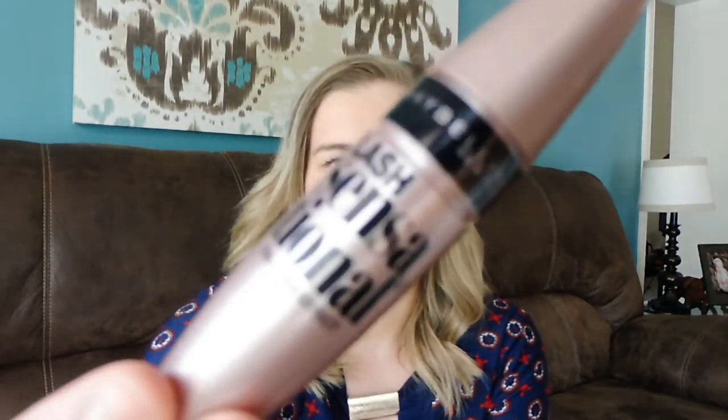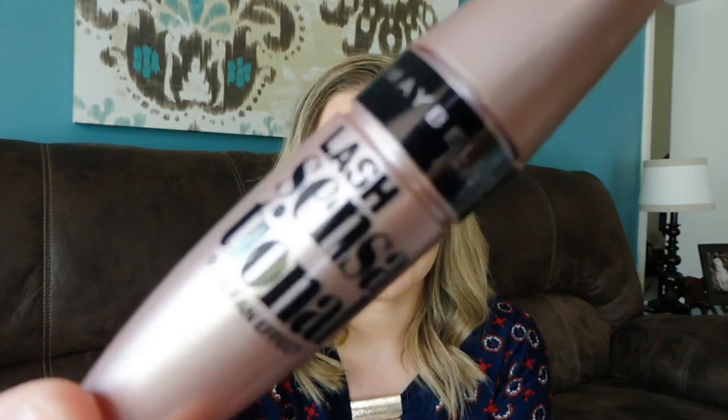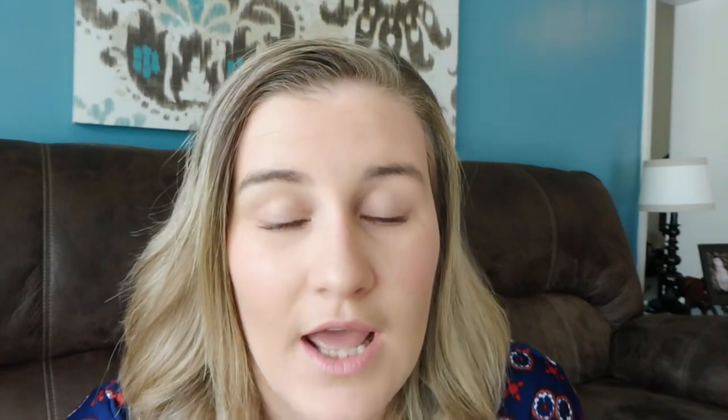The next category is makeup and face stuff. The first one is the Maybelline Lash Sensational Mascara. I have it on today — this is just one coat and I think it does great. It's a good price and this is my third bottle. It lasts a pretty good amount of time so I feel like it's a good value for money.